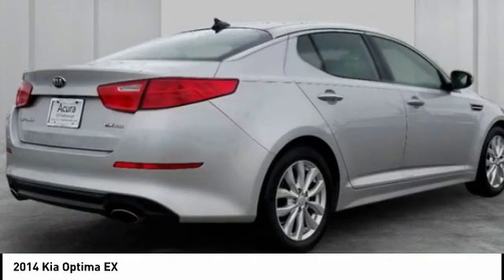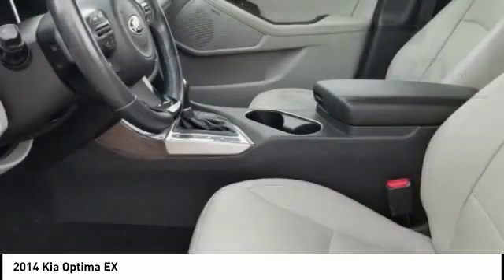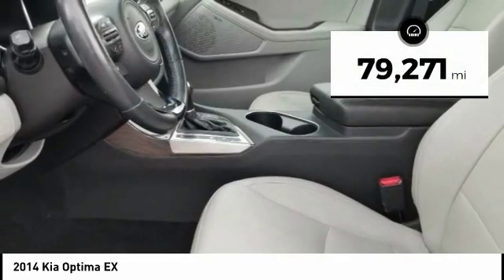Its smooth flowing lines speak of grace and style and offer a strong hint of European luxury. This vehicle has less than 80,000 miles.